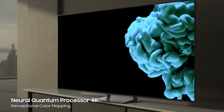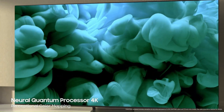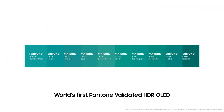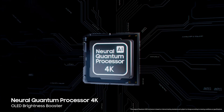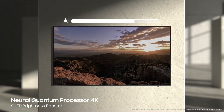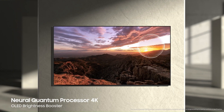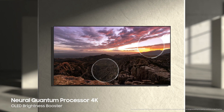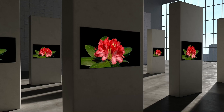Samsung's advanced neural quantum processor enables superbly detailed and accurate color representation in all contrast levels, making it the world's first Pantone validated OLED TV. On top of that, Samsung OLED's brightness booster optimizes brightness levels at the pixel level to express maximized brightness, reproducing perfect contrast in both bright and dark areas. This is how Samsung OLED expresses ultimate picture quality.